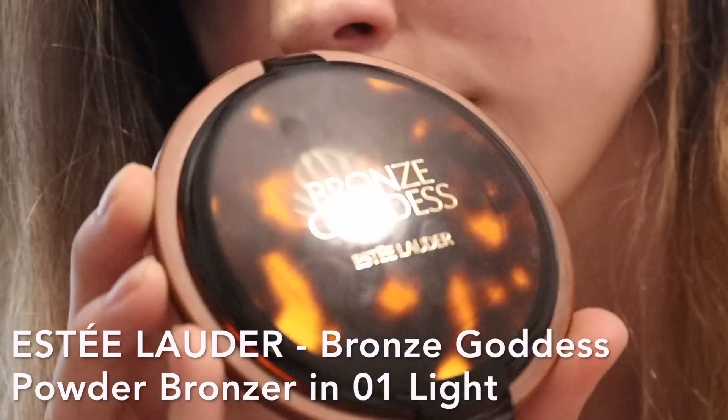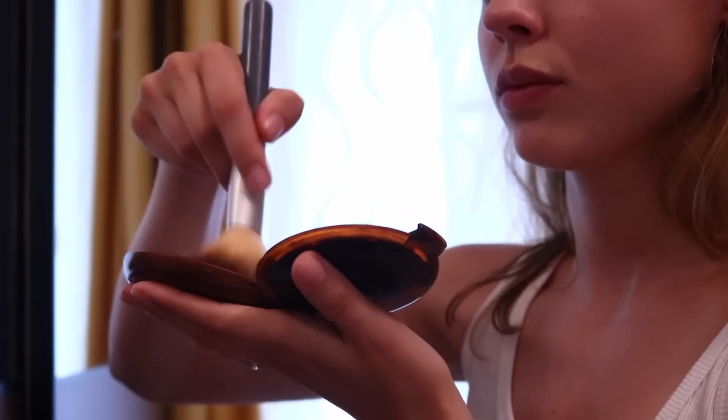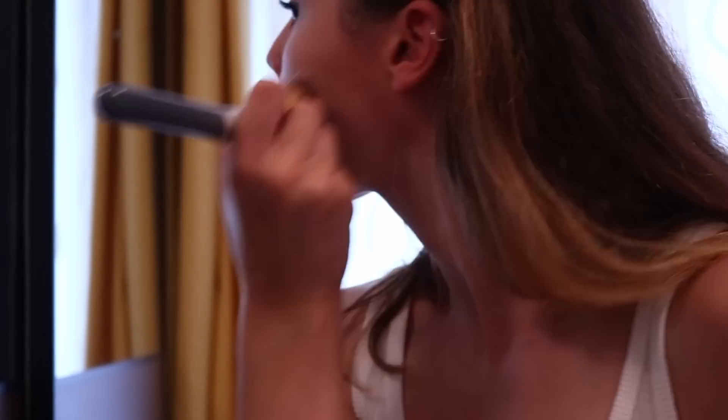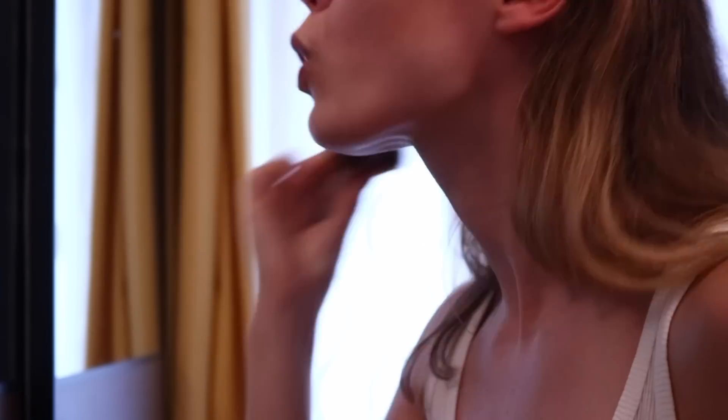For bronzer I've been using the Estee Lauder Bronze Goddess in light and I'm just buffing this almost all over my face as well, because I don't tan my face but my body is really tanned, so just to minimize the contrast between my face and the rest of me.